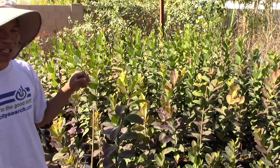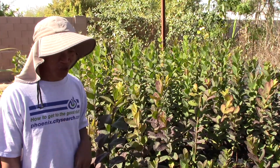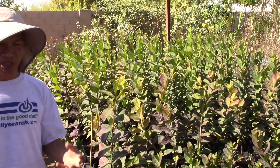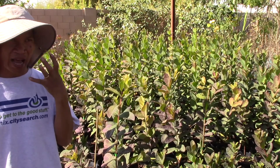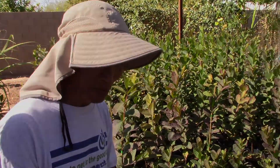What is it? Guava - tropical white guava. It's good for females. If you eat them, they get the acidic - it just balances you out. And it keeps your skin smooth. The women love it.